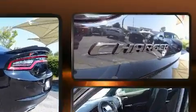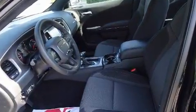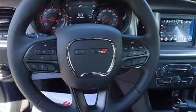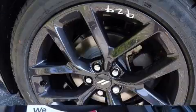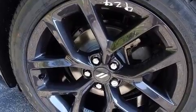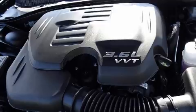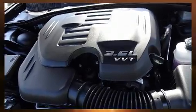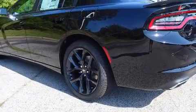Dodge ensures the safety and security of its passengers with equipment such as dual front-impact airbags with occupant-sensing airbag, front-side impact airbags, traction control, brake assist, anti-whiplash front head restraints, a panic alarm, and four-wheel disc brakes with ABS. This car was designed with safety in mind, allowing you to drive with even greater assurance.